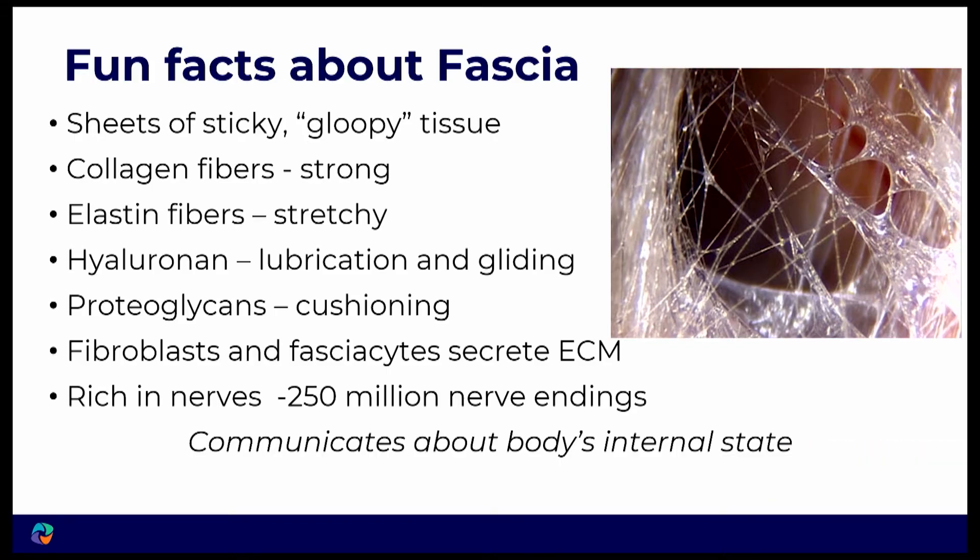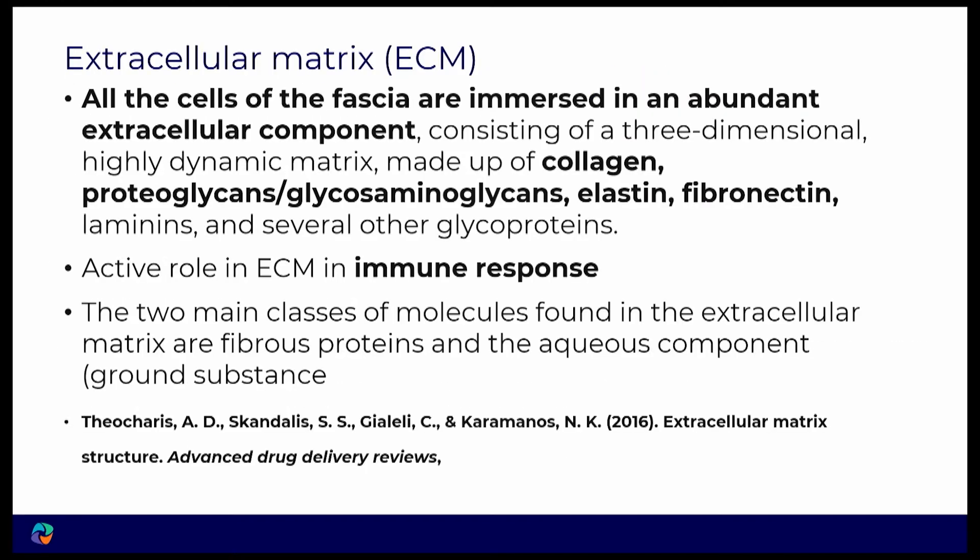In a dissection class, we got pieces of fiber and elastin and put them together, then did a dissection to see the fascia. Fascia is sheets of sticky, gloopy tissue — collagen fibers, which are very strong; elastin fibers, which are stretchy; hyaluronan, which is important for lubrication and gliding; proteoglycans for cushioning; fibroblasts; and a new cell described by Carla Stecco called fasciocytes, secreted in the extracellular matrix. That extracellular matrix — where all the cells of the fascia are immersed — is made up of collagen, proteoglycans, glycosaminoglycans, elastin, fibronectin, and other glycoproteins, and they play an active involvement in the immune response.